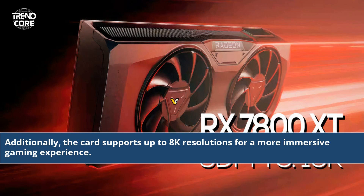Additionally, the card supports up to 8K resolutions for a more immersive gaming experience.